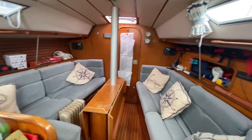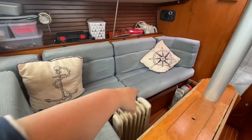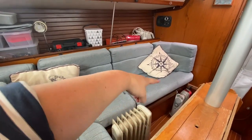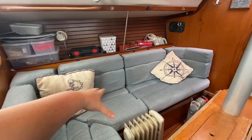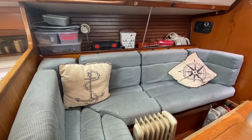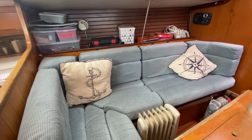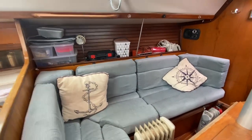Nice big saloon. The owner has actually made a special piece of board that fits in this area, which means you can nicely sleep a double or a very nice big single there with the cushions out. She's got a nice big mattress so that's nice and comfy.